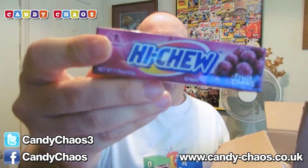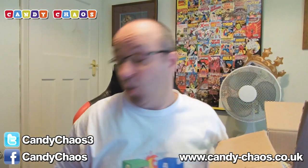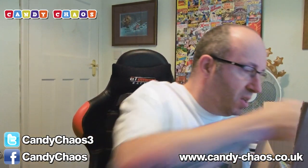Hi Chew — this tastes like bubble gum but it's not. You can chew it, you can eat it — it's not a bad thing to eat. This is a great flavour again; we're getting quite a lot of grape stuff this month. That's really cool. I like grape. If you eat grapes it's like eating fruit, which means it's healthy — is that how it works?